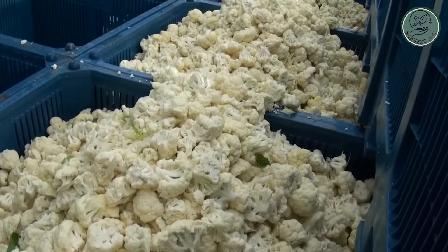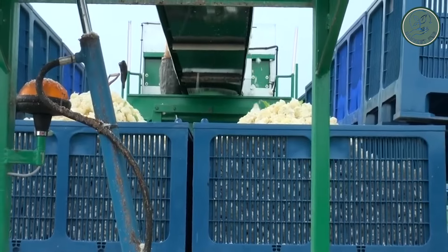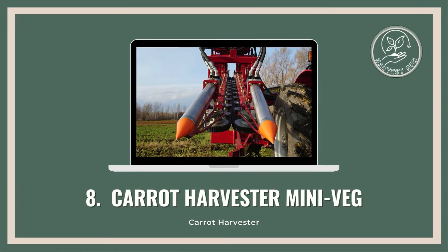With Swera's floretting machine, cauliflower processing has never been smoother or more efficient. Get ready to streamline your operations and elevate your output to new heights.